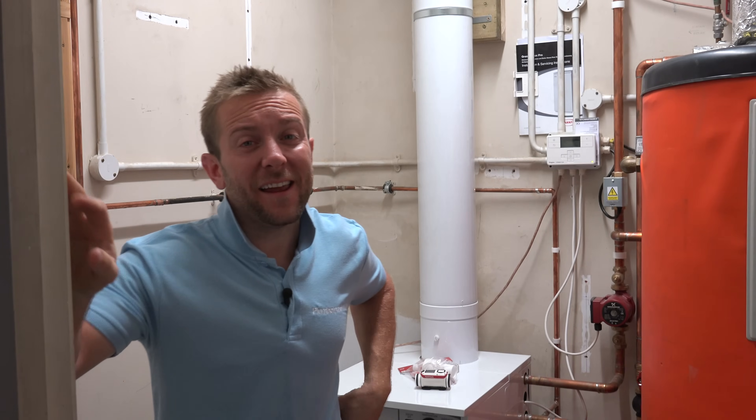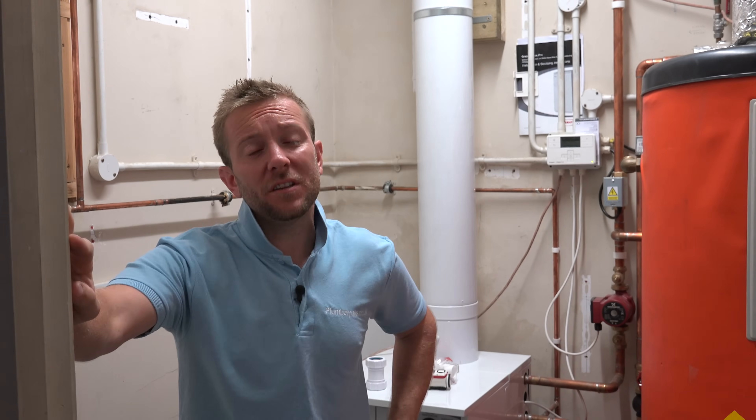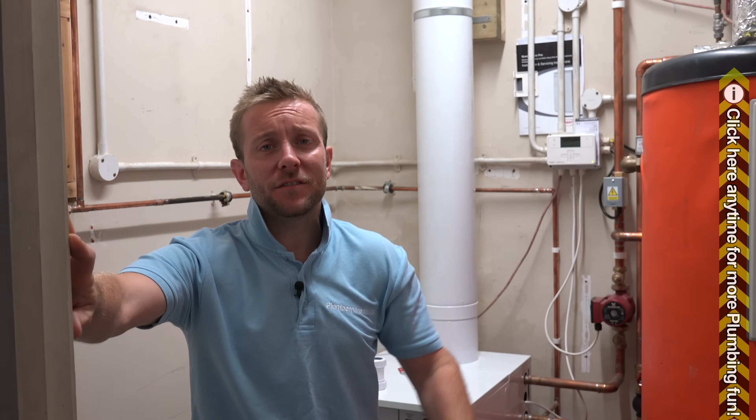Thought I'd get the singing out the way straight away in this video. Guys, thanks ever so much for watching. Before we continue with the video, please click on the link that's appearing now and subscribe to Plumber Parts.